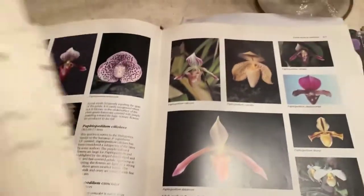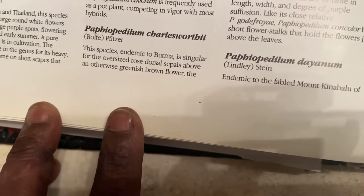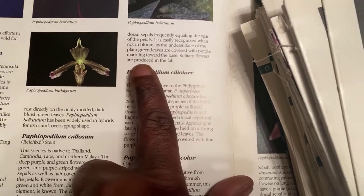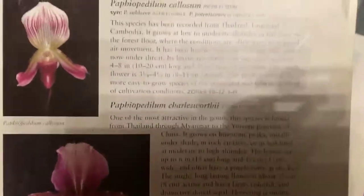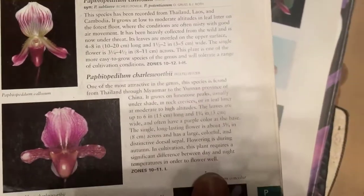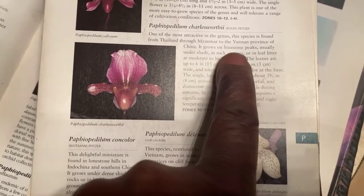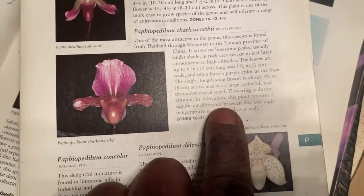Before I get started on this repot, it will not take long. Charlesworthii — species endemic to Burma. Dorsal sepals frequently equaling the span of the petals, easily recognized when not in bloom as the undersurface of the plain green leaves are covered with purple marbling toward the base. These solitary flowers are produced in the fall. This one gives a little bit more information. You can see the flower here and can read it on your own. It's very popular, of course, found in other regions. This one does say that it is in rock crevices, leaf litter, limestone peaks at moderate to high altitude.